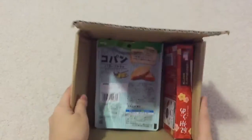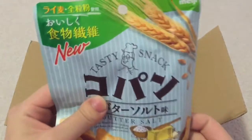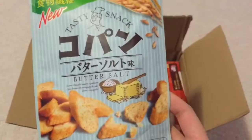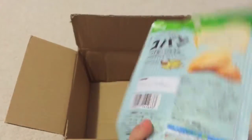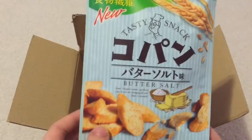I think I already went through a lot of items, and I'm surprised it all fit in this relatively small box. This says tasty snack, and it kind of looks like croutons. It's butter salt flavor — Copan. Copan is a kind of bread snack, butter and salt flavor, kind of like French rusks. And it's from Meiji.